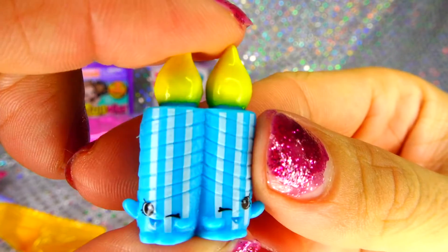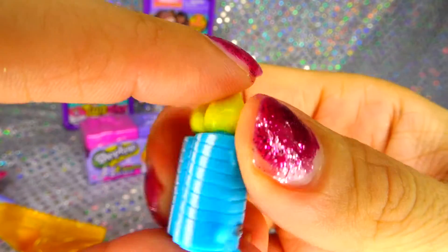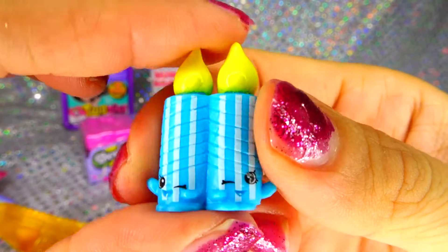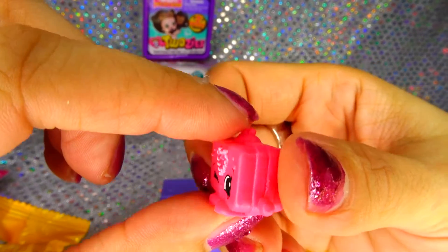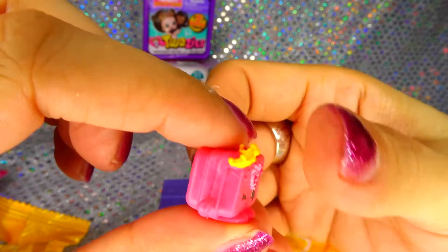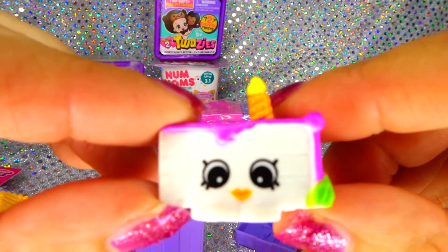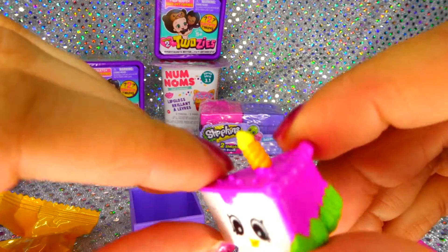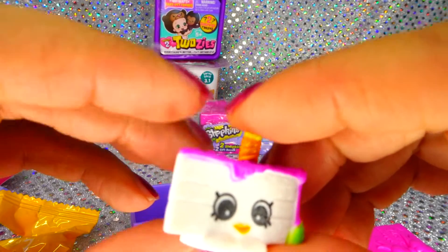And we got Sporky and Flicker, that's really cute, it's almost like two in one. Love it. Let's open the next one, Princess Purse Percy, look at Princess Purse with her crown. I love it. And then we got Gracie Birthday Cake. So far we didn't get any doopies, love Gracie.